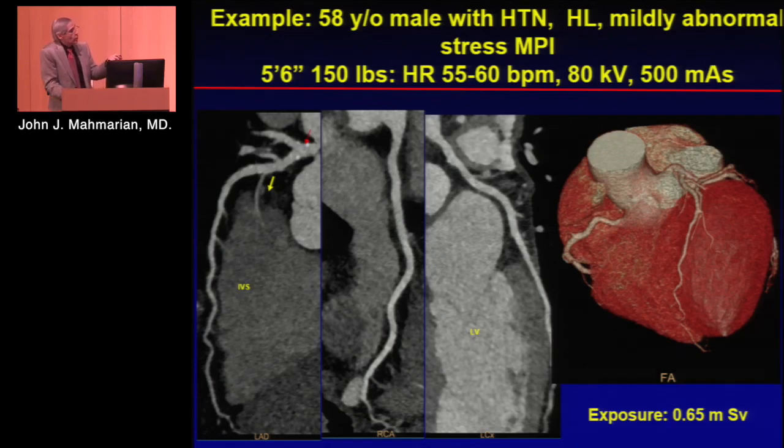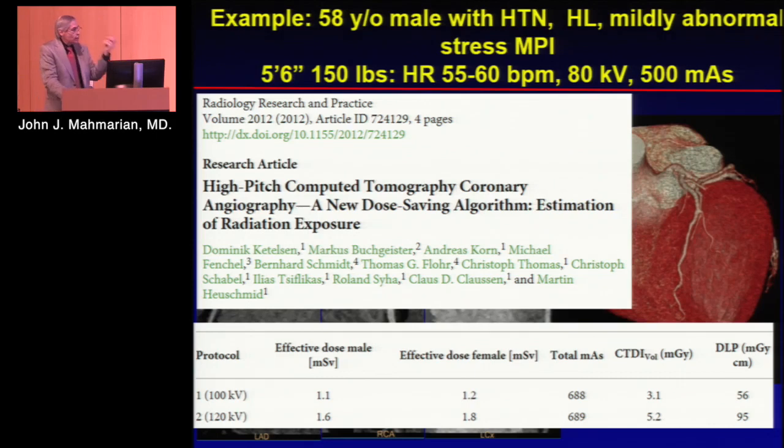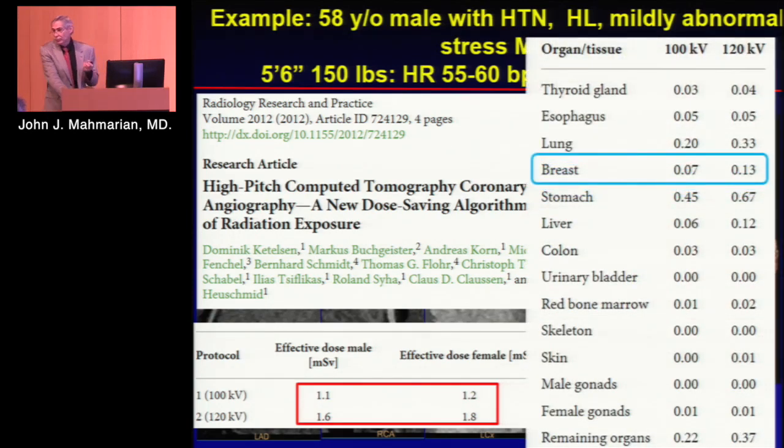Here's an example of a patient where the whole scan was only half a millisievert — extremely diagnostic images. A recent paper using this flash mode showed average doses of about one millisievert at 100 kV and 1.8 millisieverts at 120 kV in a phantom model, with breast exposure of only 0.07 millisieverts. So the justification for using VQ because of radiation concerns in young patients with breast exposure is gone, as long as you have state-of-the-art equipment like we do here.